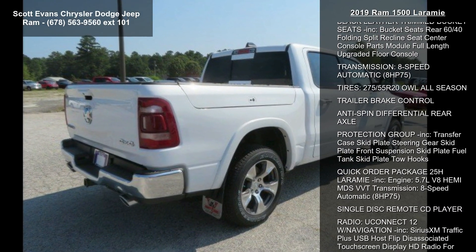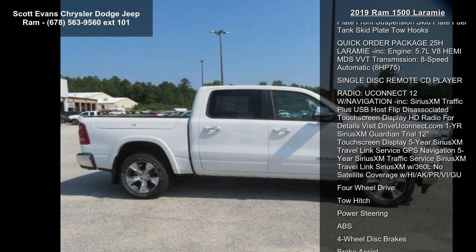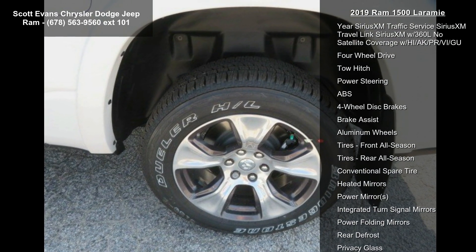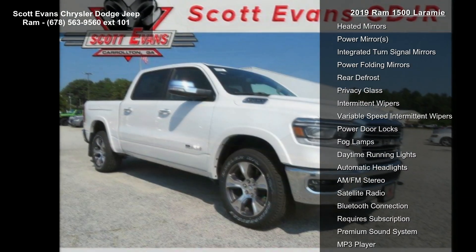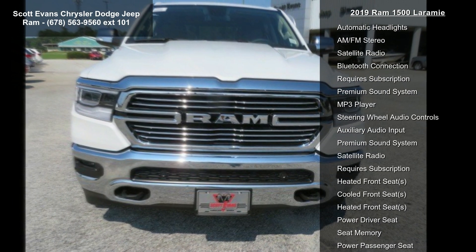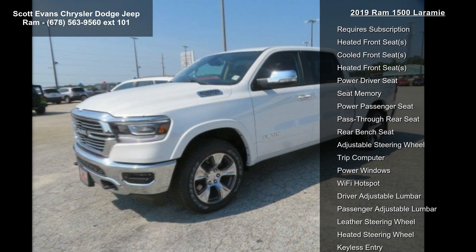Radio: Uconnect 12 with Navigation included. Features include SiriusXM Traffic Plus, USB Host, Flip Touchscreen Display, HD Radio — for details visit driveuconnect.com. Also included: 1-year SiriusXM Guardian Trial, 12-inch Touchscreen Display, 5-year SiriusXM Travel Link Service, GPS Navigation, and 5-year SiriusXM Traffic Service.